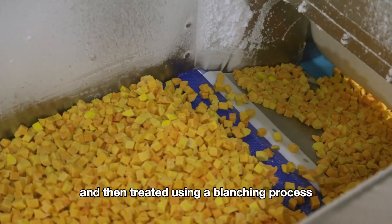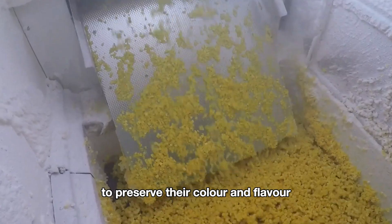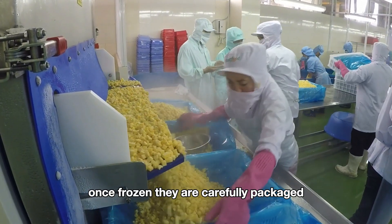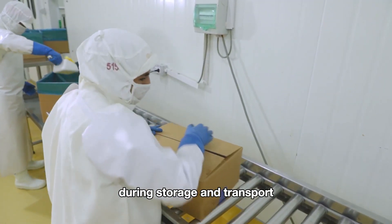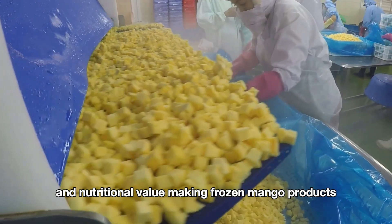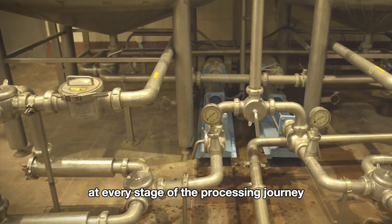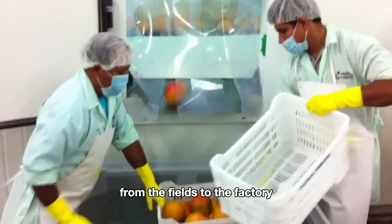Frozen mangoes are cut into small pieces and then treated using a blanching process to preserve their color and flavor. After blanching, the mangoes are quickly frozen to lock in freshness. Once frozen, they are carefully packaged to ensure they maintain their quality during storage and transport. This method helps preserve the mango's natural taste and nutritional value, making frozen mango products a convenient and delicious option for consumers.